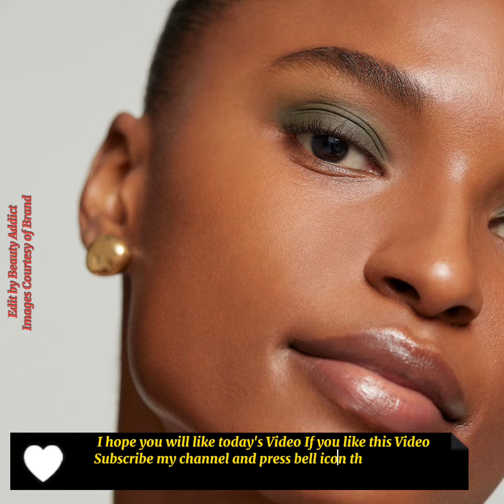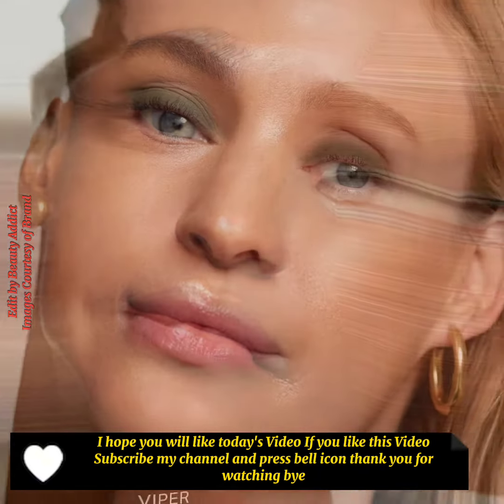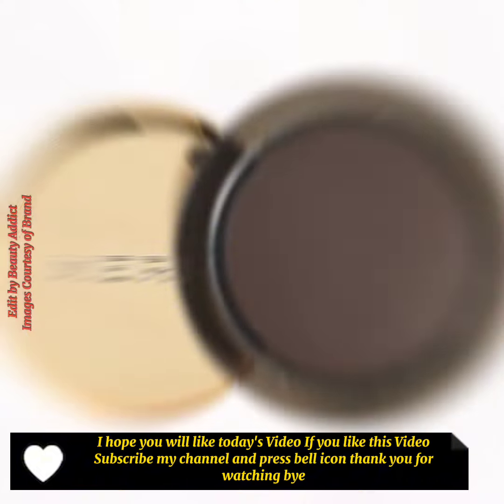I hope you will like today's video. If you like this video, subscribe to my channel and press the bell icon. Thank you for watching, bye!